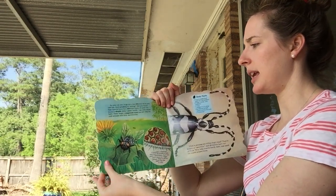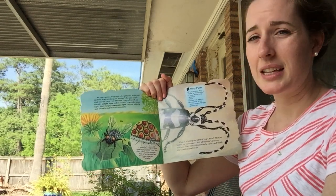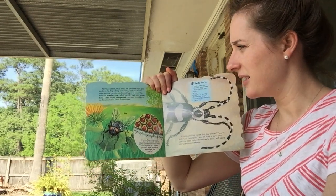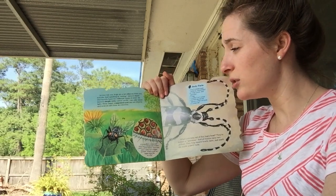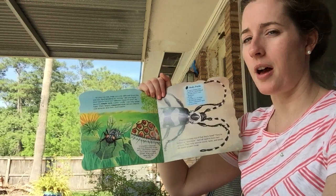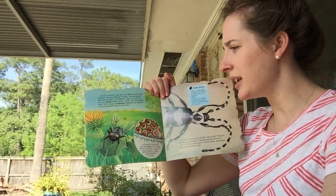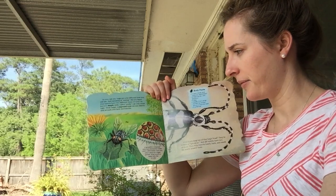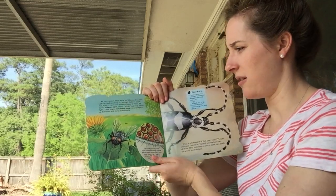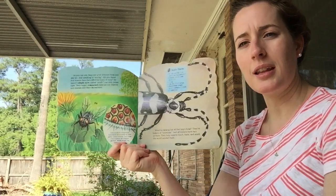As you can see, bugs are a lot different from you and me. And speaking of seeing, did you know that insects have two different types of eyes? An insect's simple eyes, called ocelli, can only sense light. Their larger compound eyes can see objects, animals, and their movements.